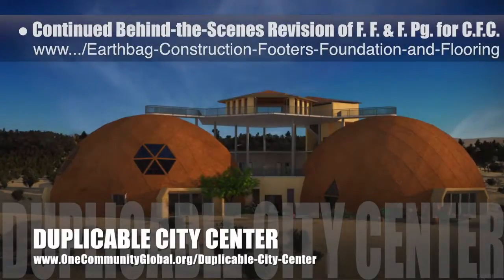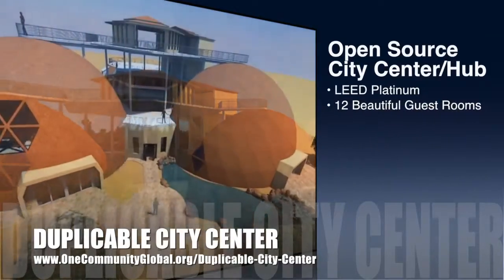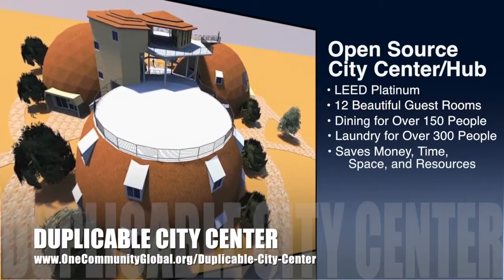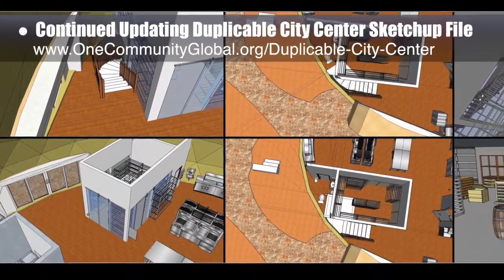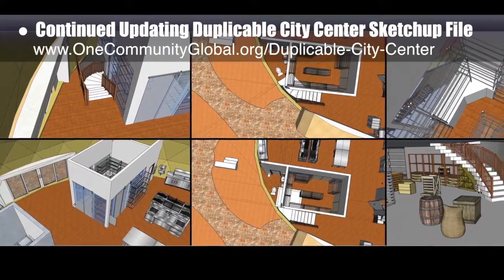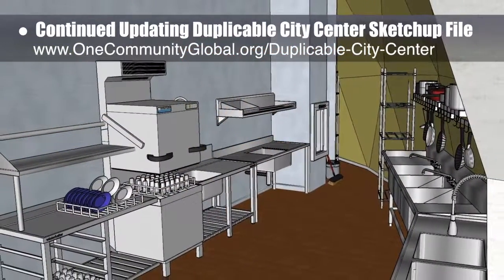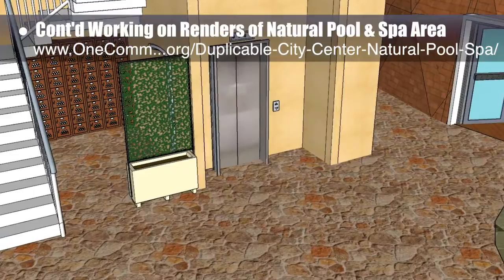One Community is also creating an open source duplicable city center. It is designed to be LEED Platinum certified, provide 12 guest rooms, dining for over 150 people, and laundry and recreation space for over 300 people, all while saving money, time, space, and resources. This week, the Core Team continued developing the duplicable city center in 3D as a precursor to updating the CAD drawing. What you see here is the staircase to the basement cellar redesigned to accommodate the curvature of the wall and to have the appropriate headroom to enter the root cellar below the dry storage. We also worked on the natural pool and spa area where we added a trellis and vines to the rinsing station screen.